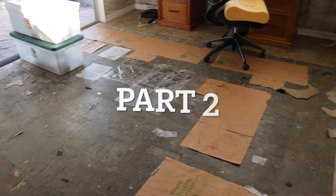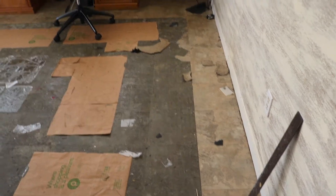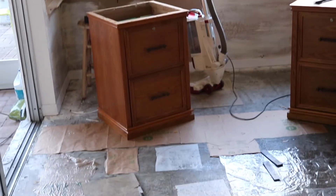Hi friends! Thanks for joining me for my craft room makeover part two. I wanted to touch base with you and give you a quick update on the room.